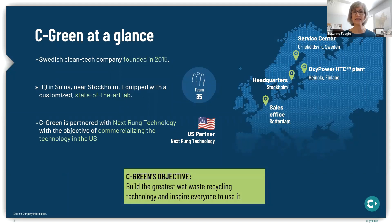A quick glance at Seagreen: Seagreen was founded in 2015, and headquarters are located near Stockholm in Sweden. Seagreen is partnered with NextRung Technology to commercialize the technology in the U.S., and we've been working with Seagreen for about two years. Seagreen currently has a team of about 35 people, and in addition to the headquarters in Sweden, they also have a service center and a full-scale operating and demonstration plant. Last summer they opened a second sales office in Rotterdam in the Netherlands.